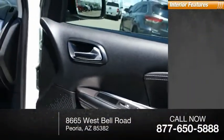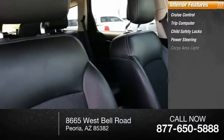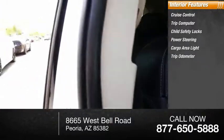Inside you'll find cruise control, trip computer, child safety locks, power steering, cargo area light, trip odometer. Your new ride is just a phone call away.